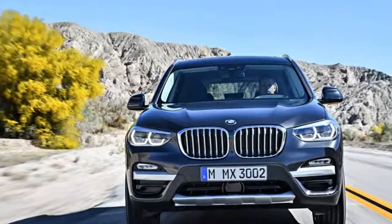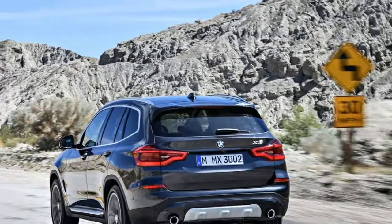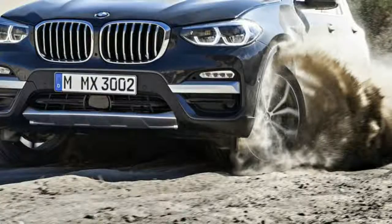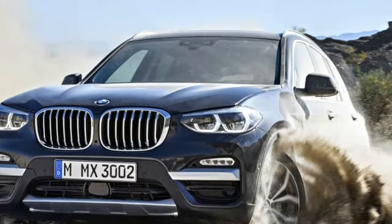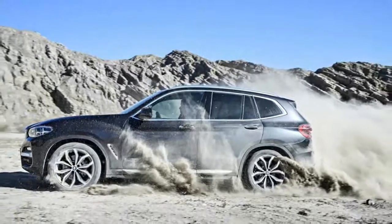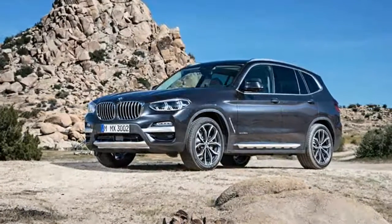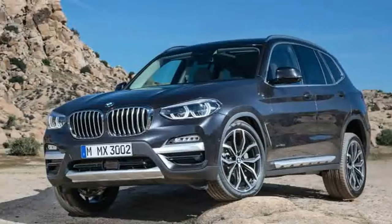The 2018 BMW X3 has been redesigned and is now wearing BMW's current design language. It also boasts a new M performance model that looks slightly more aggressive than more pedestrian variants. Let's take a look at the third generation X3 and see how its design has evolved inside and out.